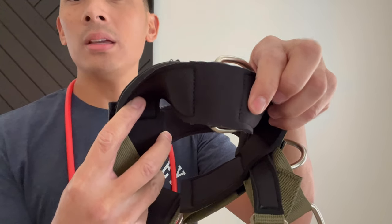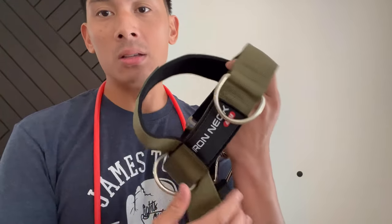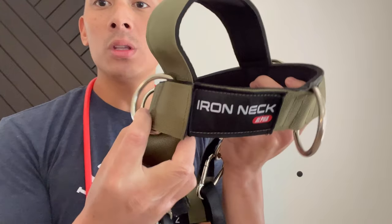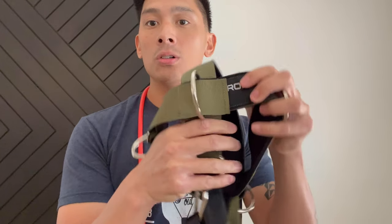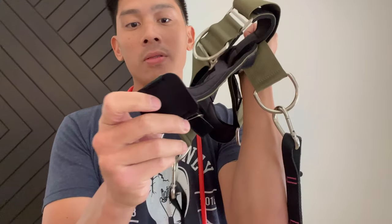Those older harnesses didn't have any neoprene on the inside — it was basically just a nylon strap against your head, which was kind of uncomfortable. The nylon would scratch and be abrasive on my skin. Nine times out of ten most people will wear a towel or a hat before putting this harness on just to give themselves a layer of protection. It comes with nice heavy duty metal D-rings — five total — that you can use for both horizontal side-to-side movement and vertical up-and-down movement. You can also adjust the circumference and size of the harness with a Velcro strap and a metal piece for full adjustability, and there's also a chin strap at the very bottom.